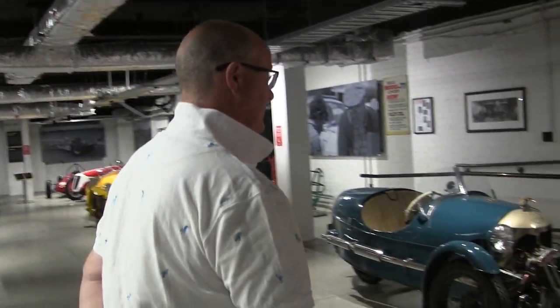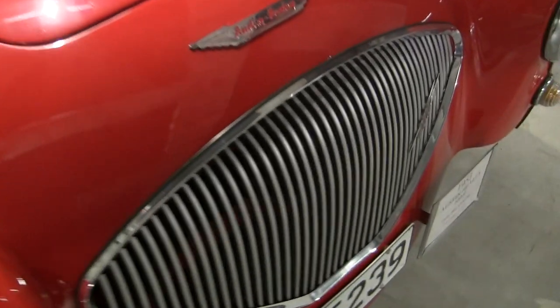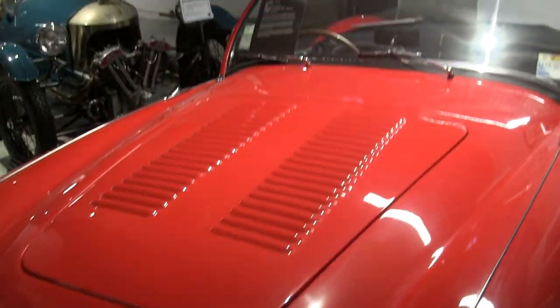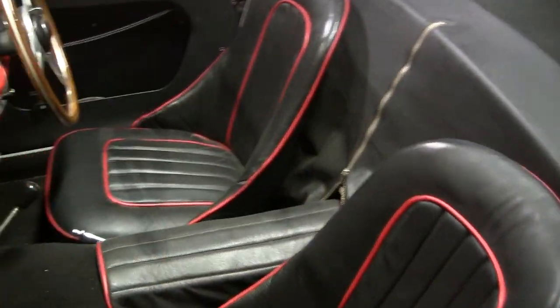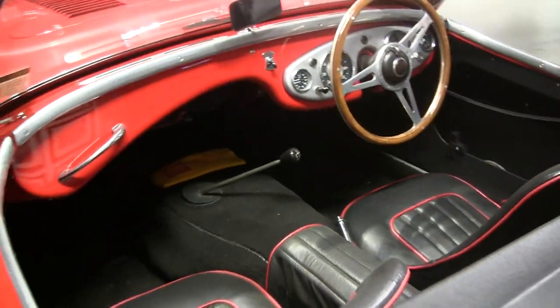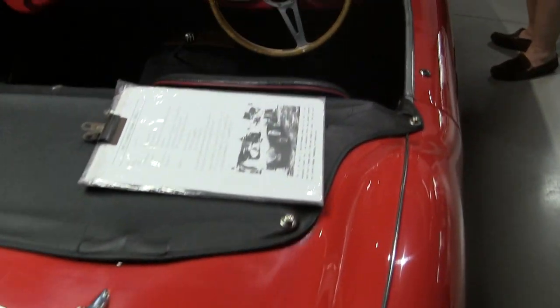So this is the Austin here that Bruce McLaren used in the 1956 to '77 Grand Prix. A very cool car, owned by Barry Clearwater. It's been on display here for quite some time. It's a real wonderful bit of history for motorsports. You could argue this is where it all began.